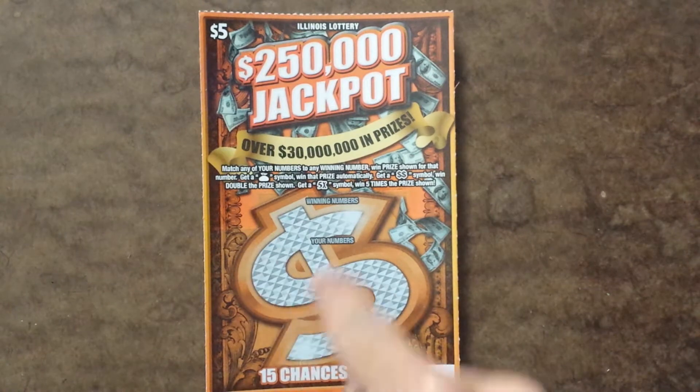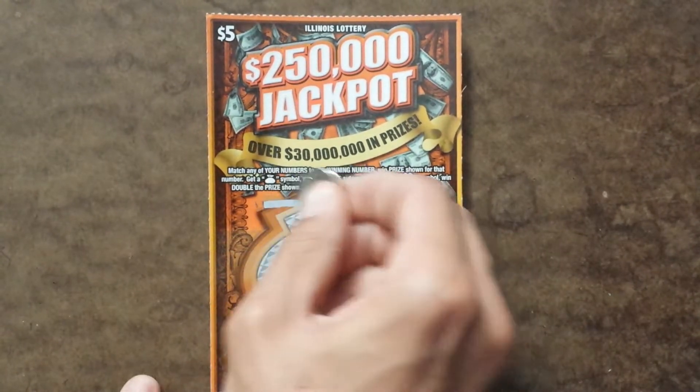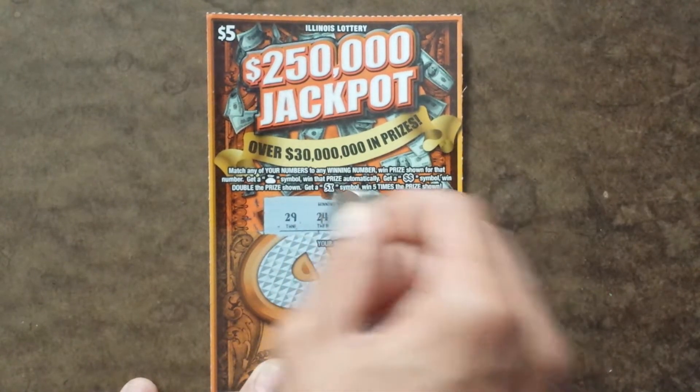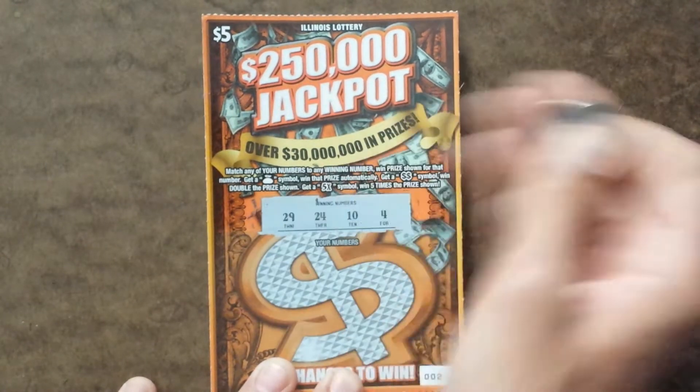So a big cash symbol is the whole play area. But the winning numbers are 29, 24, 10, and 4.